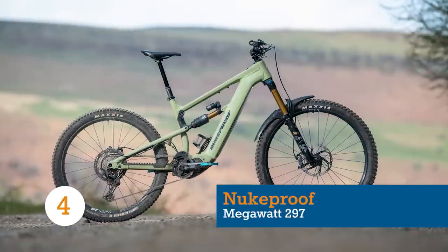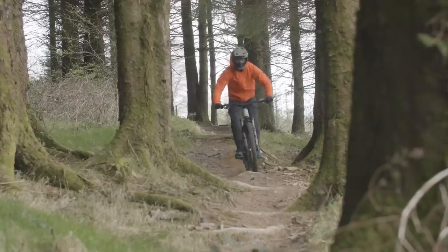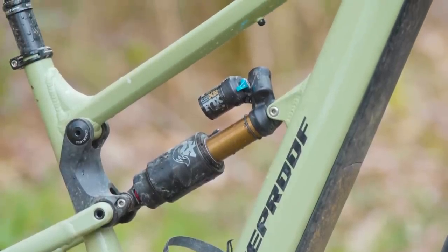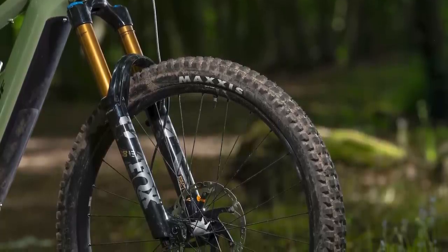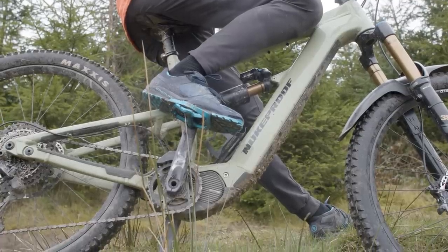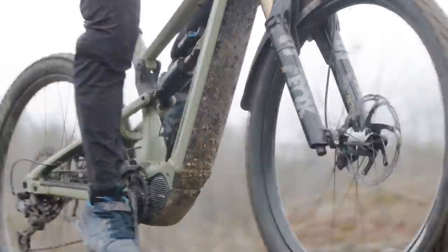The Nukeproof Megawatt 297 might be the brand's first electric mountain bike, but it's an exceptional machine. With Goldilocks geometry figures, comfortable and efficient climbing performance, a powerful Shimano motor and well-specced build kit, the Megawatt excels on just about any terrain you point it towards. It has the biggest rear wheel travel of the bikes on our list, at a whopping 170mm, driven by a Horst Link suspension system. The top-of-the-range model is fitted with Fox factory dampers with a 38 fork and Float X2 shock. The Nukeproof Megawatt 297 is built around Shimano's EP8 motor, with 85Nm of torque, powered by a 630Wh battery.